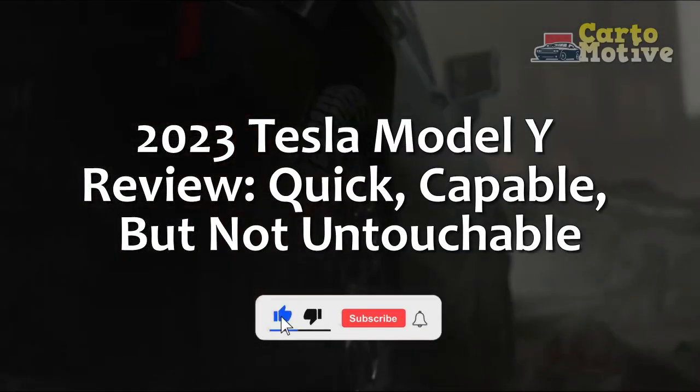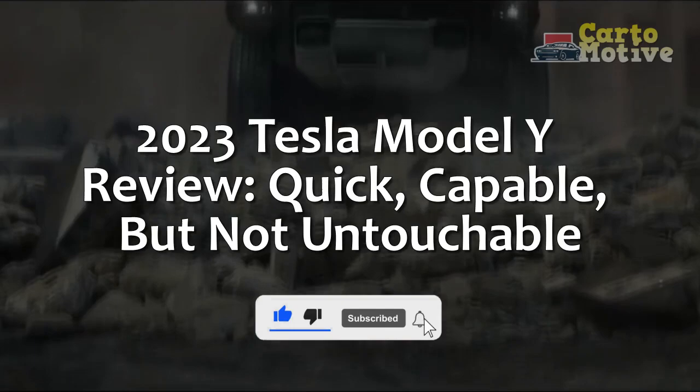2023 Tesla Model Y Review: Quick, Capable, But Not Untouchable.